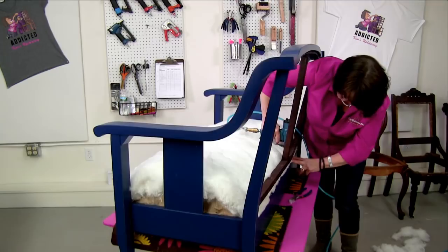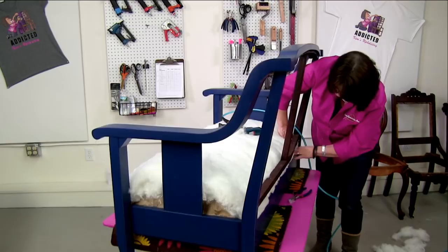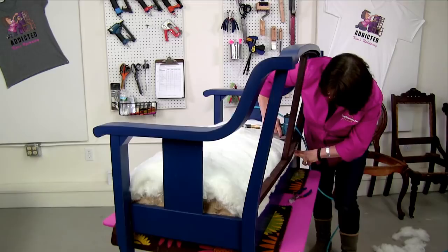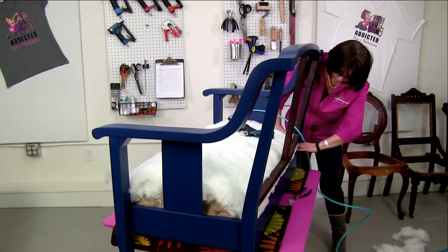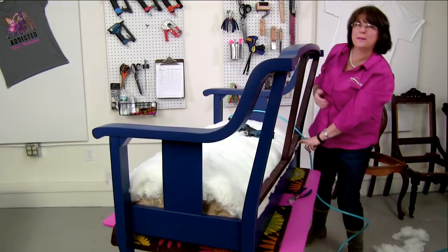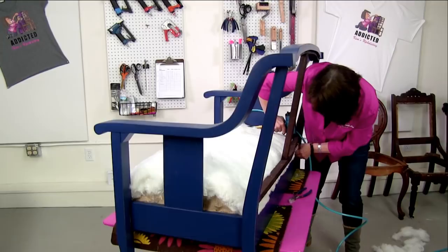Has anybody got any unusual pieces they're working on for upholstery or sewing? Somebody shared a picture of a really cool half-circle sectional on one of the Facebook Marketplaces the other day — I don't have room for it, but it was neat.